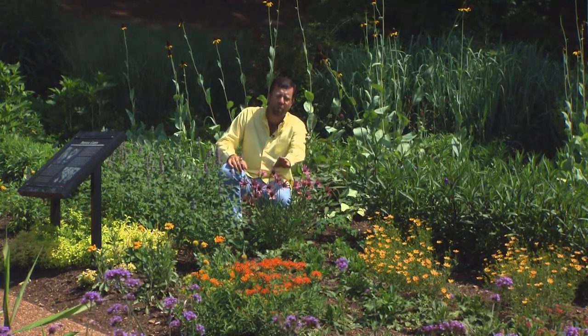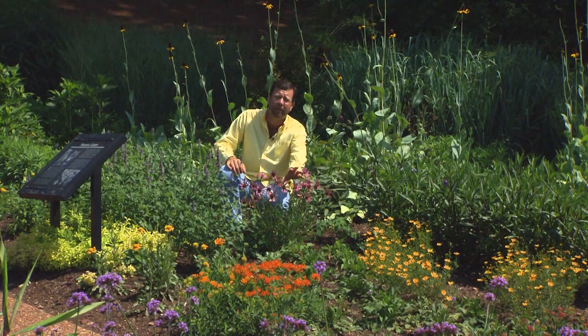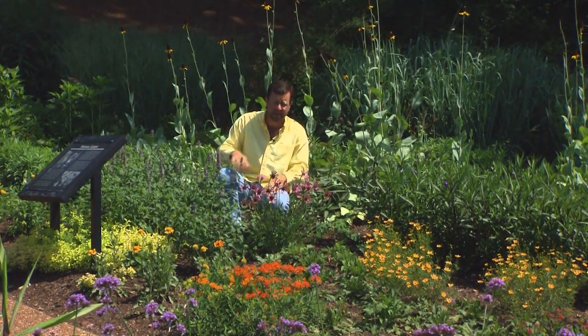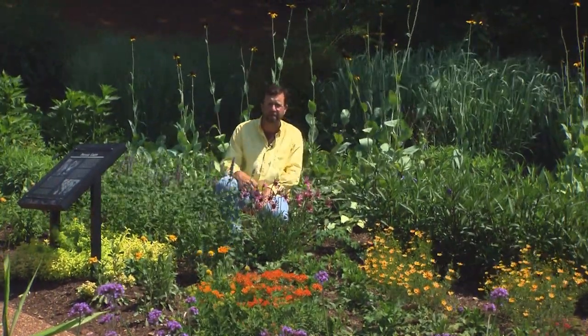It's a tough little plant. You want to leave some of the flowers to go to seed every year because it's a little bit short-lived, and you always want a few seedlings coming along in the garden to replace the plant as it begins to die off three or four years down the road.